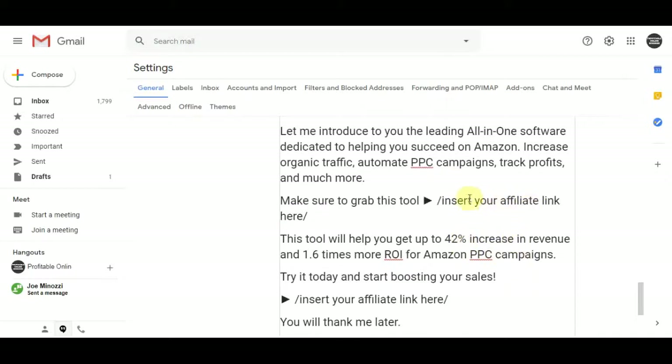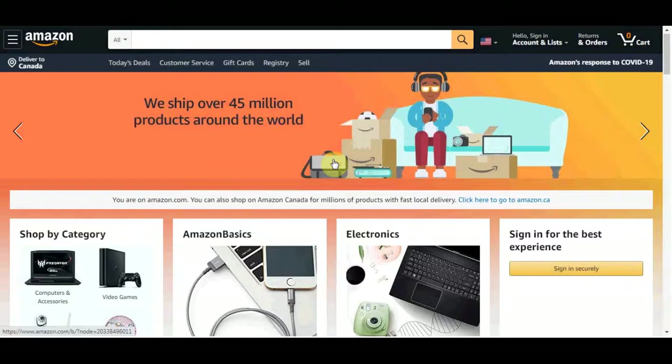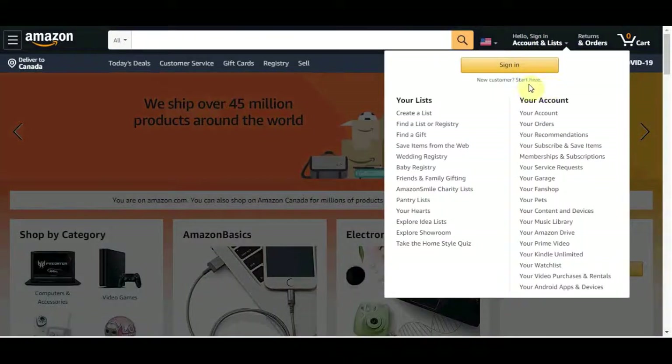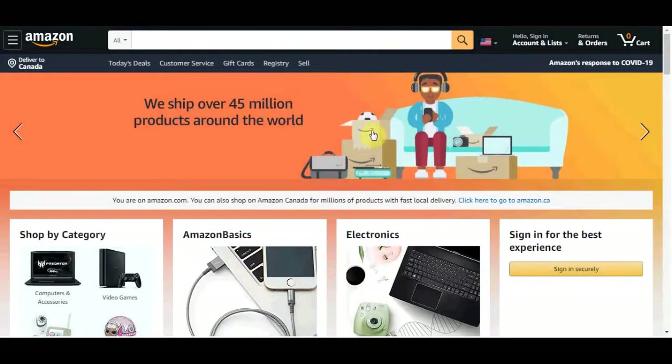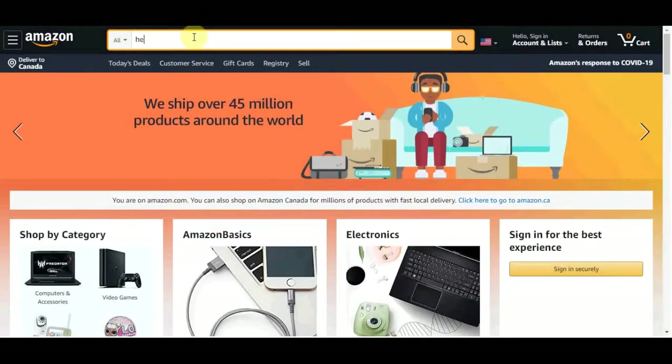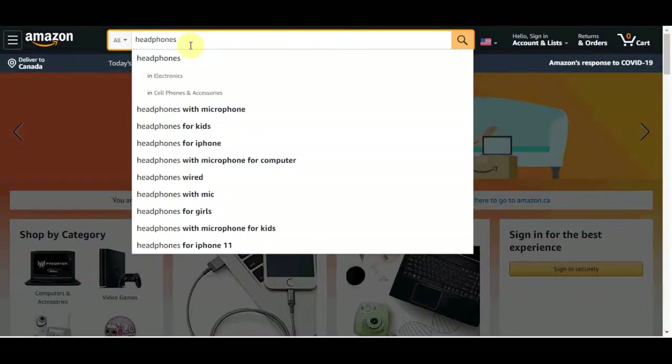We don't want random people — we want targeted traffic that will actually benefit from this tool so they'll keep using it and we can keep making commissions. Once you set up the email, go to Amazon and create an account. There will be a register button. Create an account and search for literally any single item you want. On Amazon you can find tens of millions of different items — computers, video games, baby toys, kitchen accessories. You can search for it on here. For example, let's search for headphones and open up any of these results.